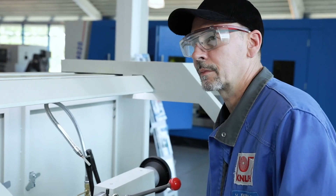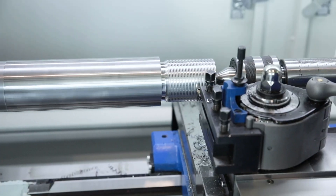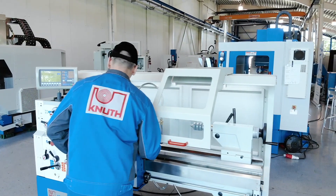The range includes a quick change tool holder system, a coolant system, steady rests and much more. At Knut Machine Tools we offer additional accessories and a large number of powerful lathes in almost every size.